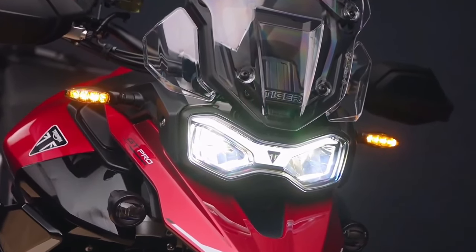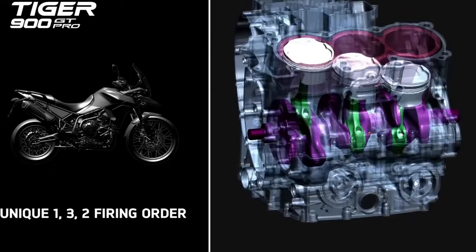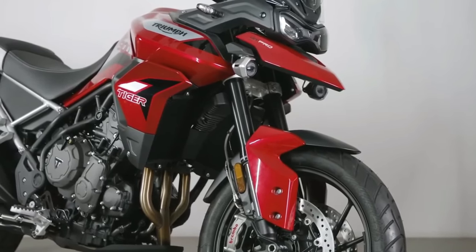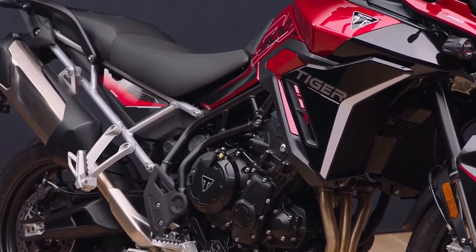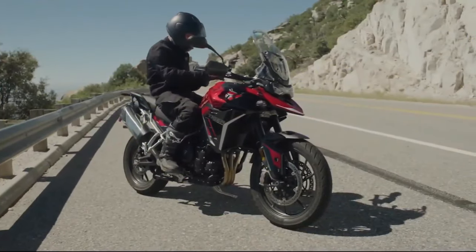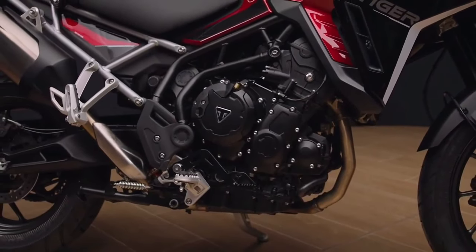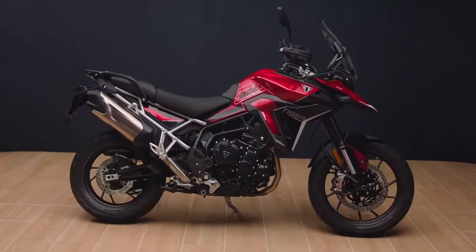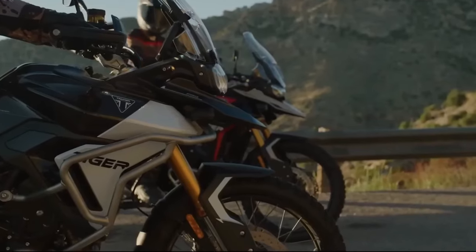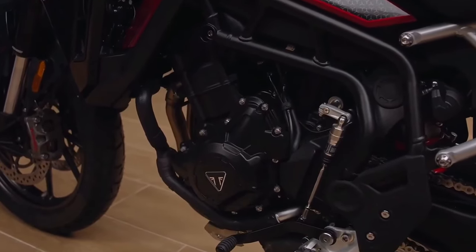Some of the changes to the range include a significant engine upgrade, higher peak torque, better fuel economy, new safety features, new instrumentation, a new rider seat, and a damped handlebar mounting system to provide more long-distance comfort. Unique to Triumph, the T-plane crank engine with its 1-3-2 firing order and distinctive raspy triple exhaust note has been further developed for the new Tiger 900 range.